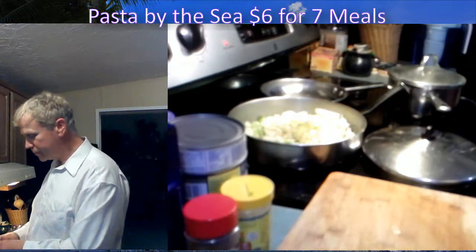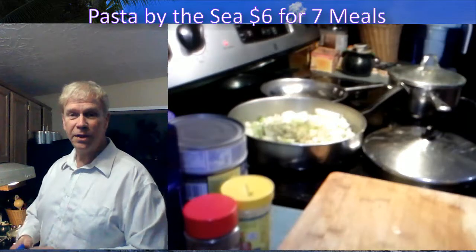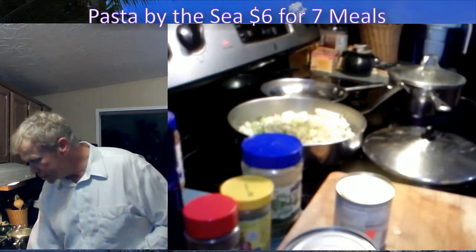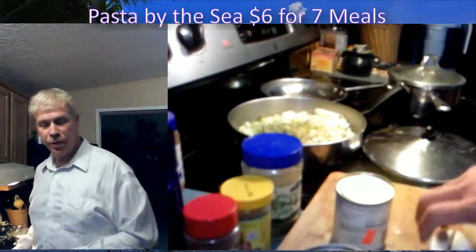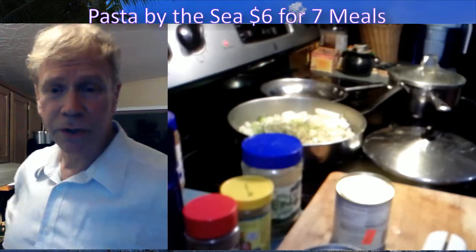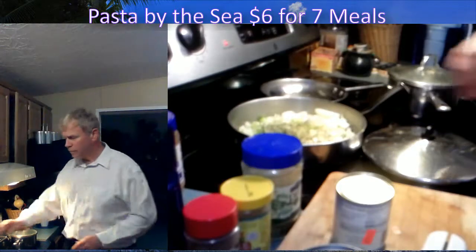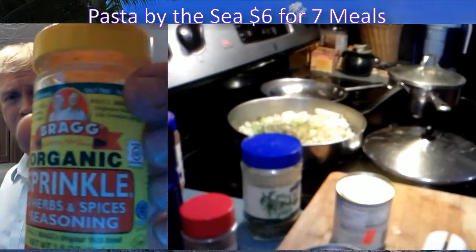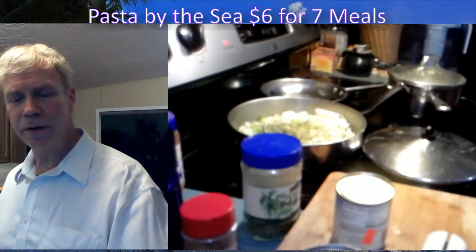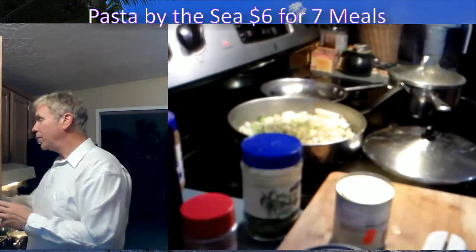I'm going to throw some non-GMO dill in there too — about a half teaspoon. I'll probably need to buy a new HD camera because this one is malfunctioning. The peas were a dollar too. Bragg is indeed organic — USDA organic. It's got 24 herbs and spices and it's salt-free. You have to wake up pretty early to beat me to the punch there.